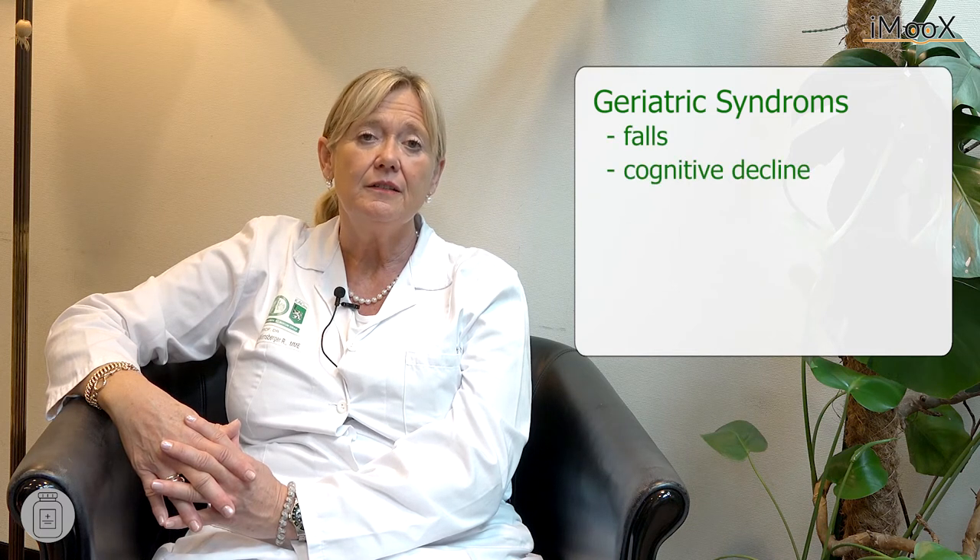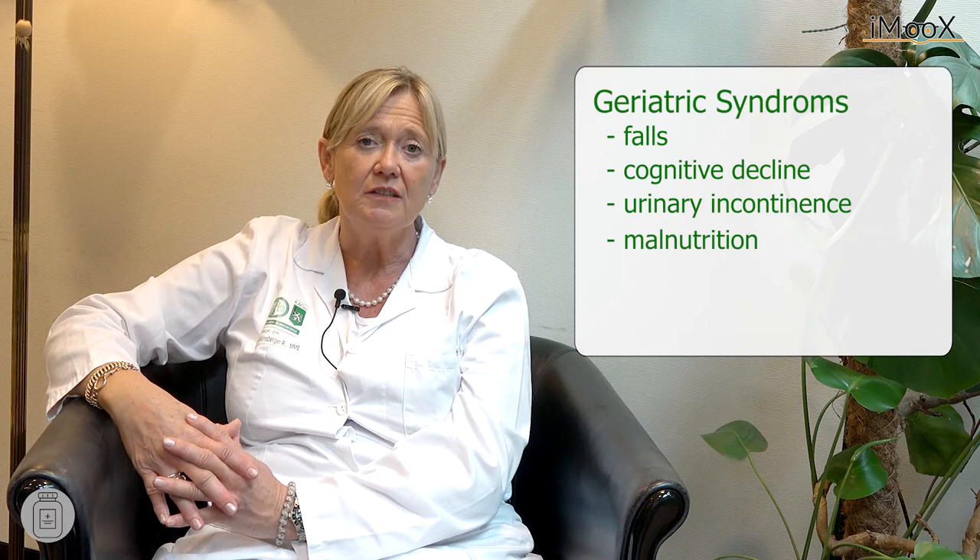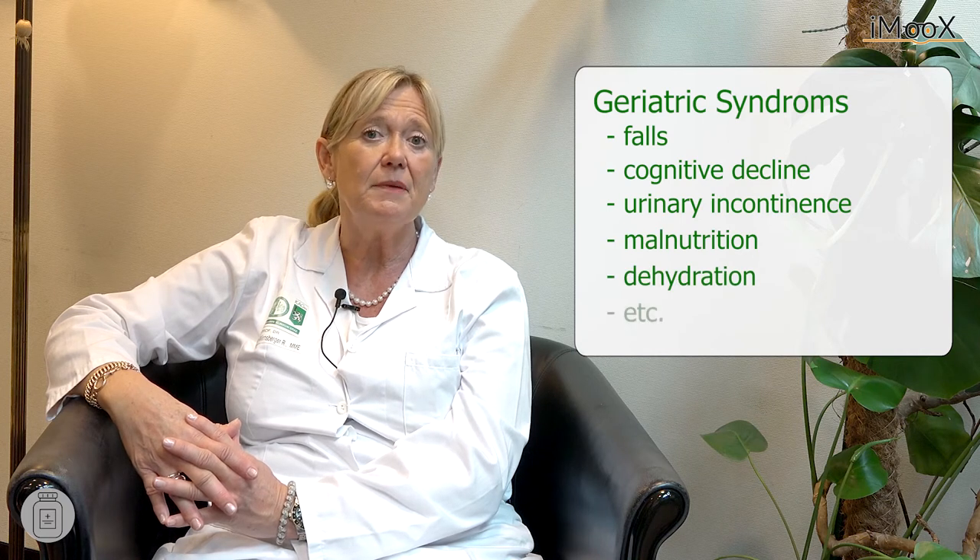Polypharmacy also leads to geriatric syndromes such as falls, cognitive decline, urinary incontinence, malnutrition, dehydration, and many others.